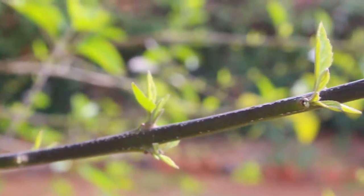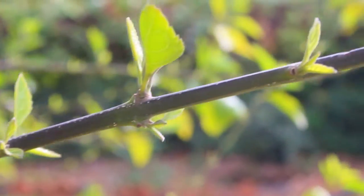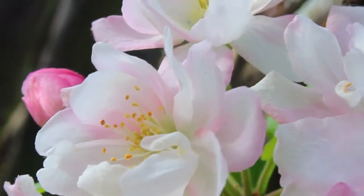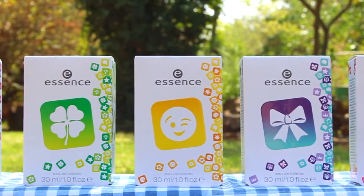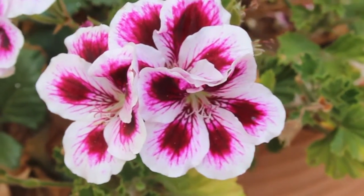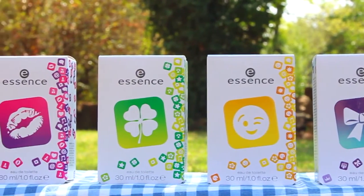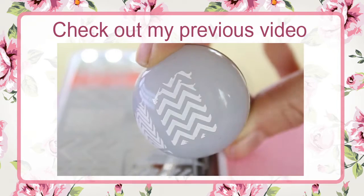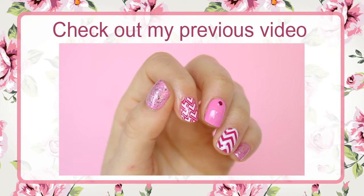That is basically it for these My Message fragrances from Essence. I must admit I think they are perfect for summer — not too heavy, not very spicy at all, just fresh, fruity, sweet fragrances. As mentioned, I am giving away a whole set over on my blog, so go and check that out because you may just win them. I'll also have it posted on my social media — I'm at Hailsworld basically anywhere. Thank you so much for watching, and until next time, goodbye!